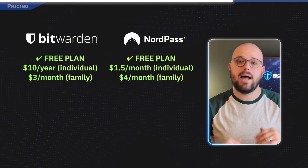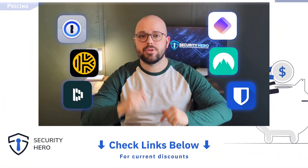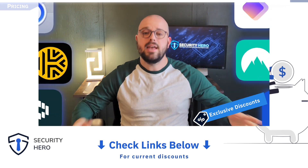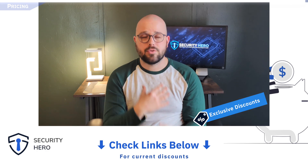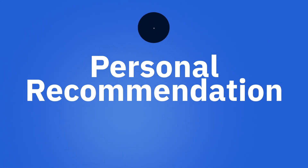If you're on a budget, Bitwarden is by far the cheapest way to go, while NordPass comes in as my second recommendation with its balance of price and available features, especially for a family or a team. If you want to save money on any of these services, head to the link in the description — I have exclusive discount codes for all of them that save you money and help support the channel.